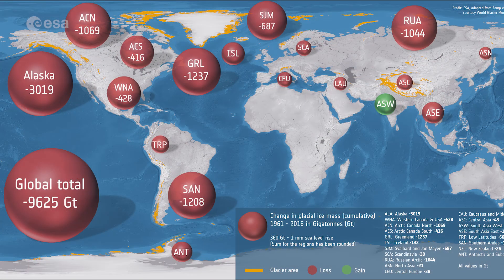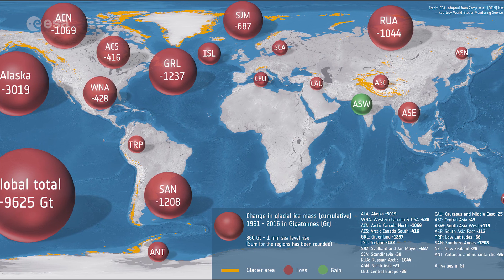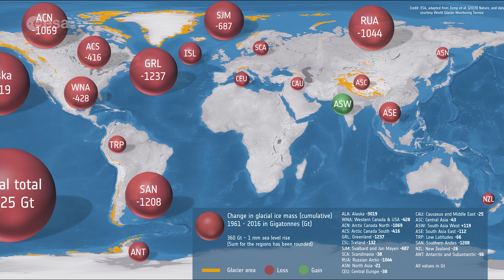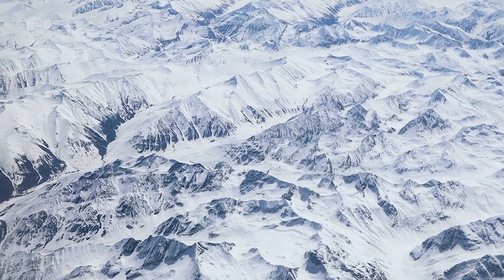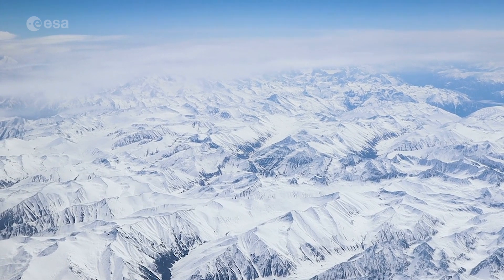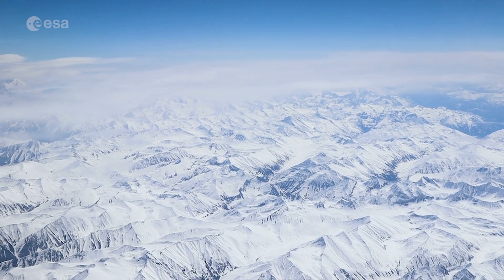Glacier shrinkage is a prominent sign of ongoing climate change. However, unlike many glaciers around the world, the glaciers residing in the Karakoram mountain range are not responding to global warming. Their retreating is less than the global average, and in some cases they are either stable or growing. This anomalous behaviour of the region's glaciers has been called the Karakoram anomaly.